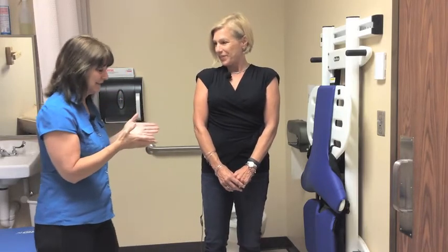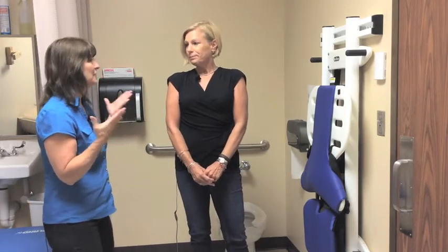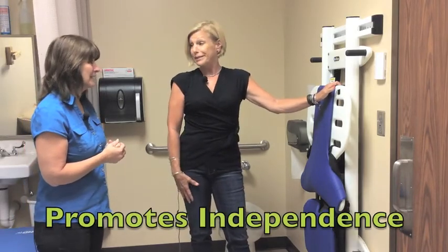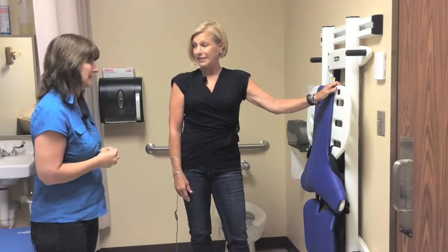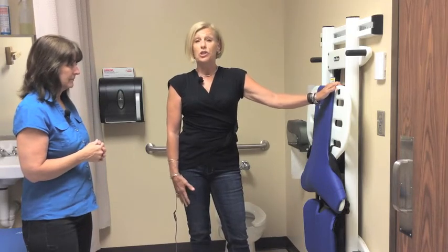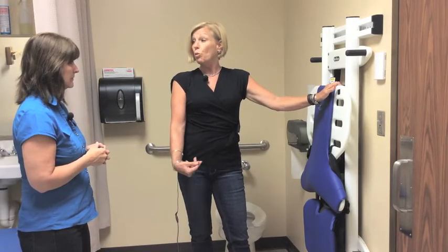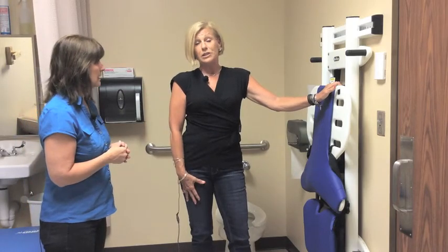Here we have a hygiene station. In your opinion, what do you think is the biggest advantage? The biggest advantage of the hygiene station is it promotes independence for all students. The hygiene station is used to teach toileting skills, weight-bearing, pivoting, and standing to bear weight while being changed — all in the hopes of building independence as students progress.